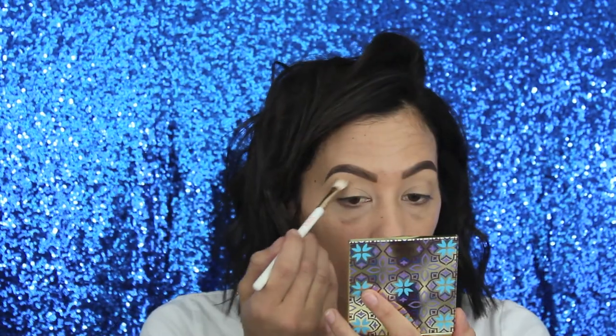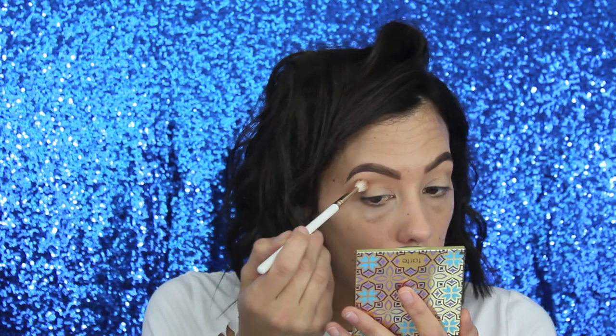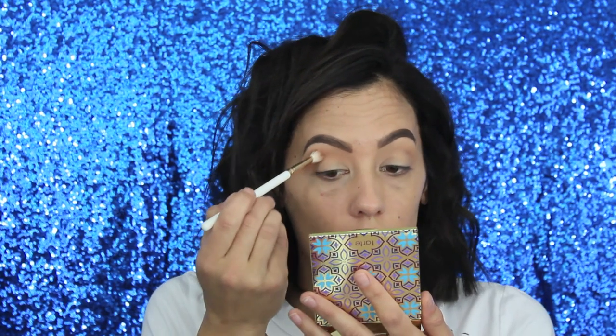For my transition color today we're going to go into this shade right here — I think it's called Booty, I'm not too sure. Now we are also going to dip into this brownie shade right here, I believe that's called Coin. I think it has a shimmer but I'm not sure, so I'm just going to throw it on and see what happens. There's definitely a shimmer to it — oh well!